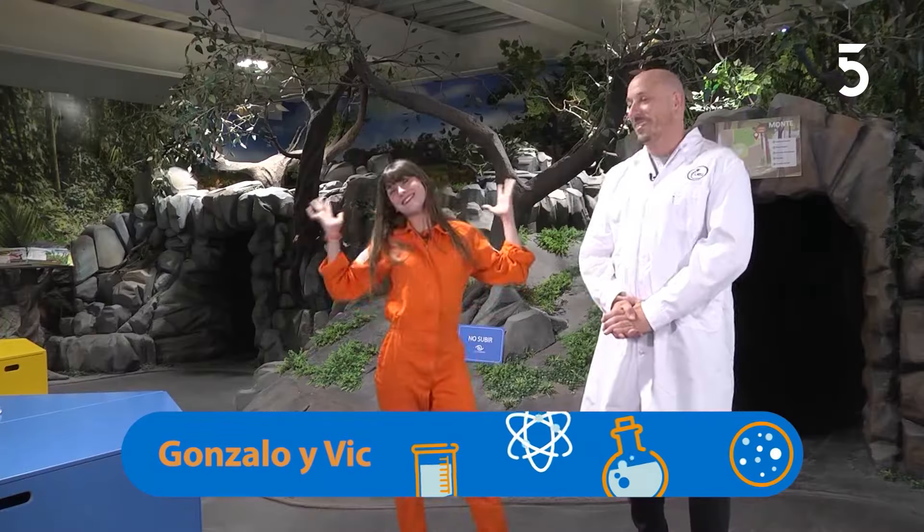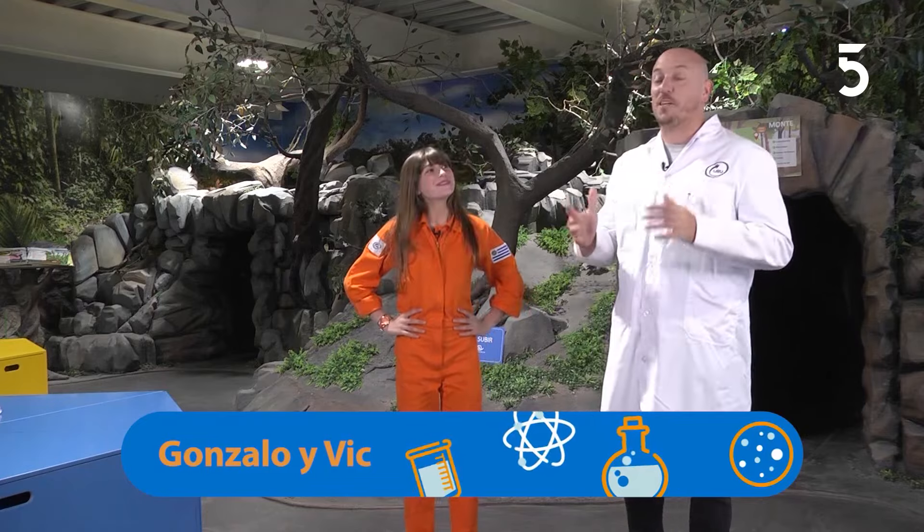Hola, ¿cómo están? Bienvenidos y bienvenidas una vez más a Espacio Ciencia TV. Hoy estamos aquí en Ecosistemas. Queremos agradecerles mucho a todas las escuelas, las redes, todos los saludos que nos mandan. Están buenísimos. Y ahora vamos a seguir divirtiéndonos con el programa como se divierten ellos.